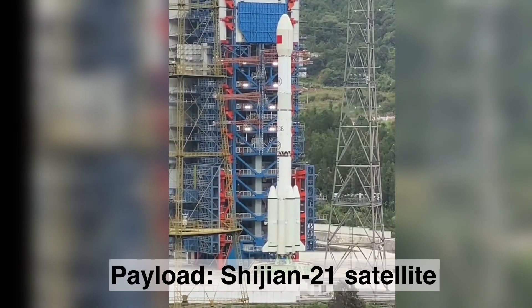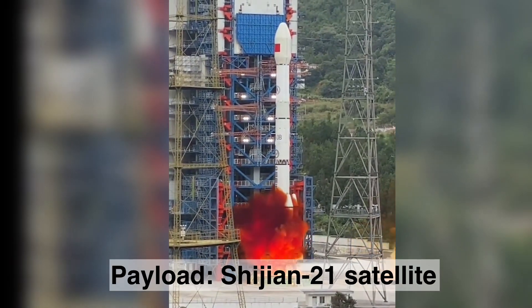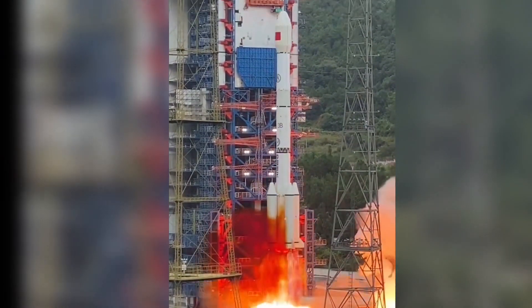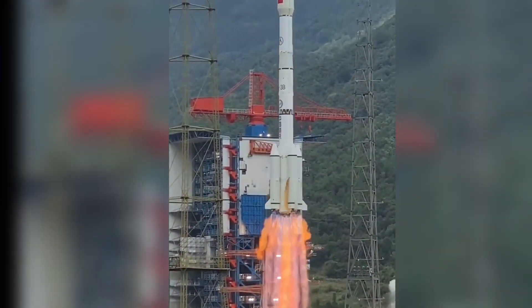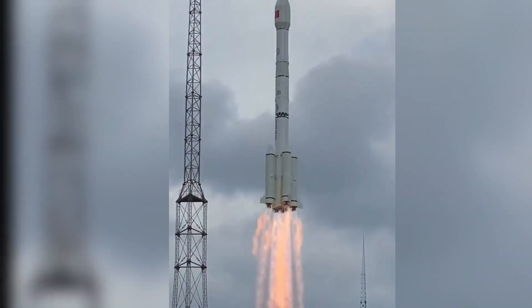A majestic Long March 3B carrier rocket ripped through the sky, launching the Chinese Shijian-21 satellite to its planned geostationary Earth orbit successfully. Shijian satellites are mainly used for space debris mitigation technology test verification.